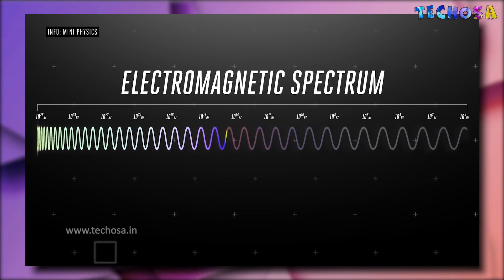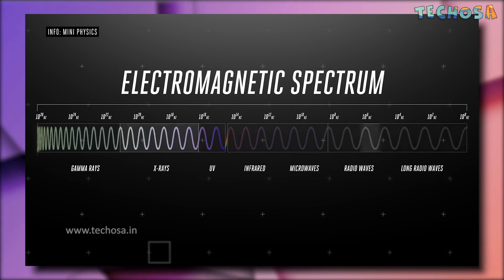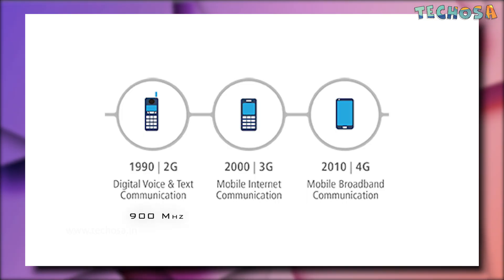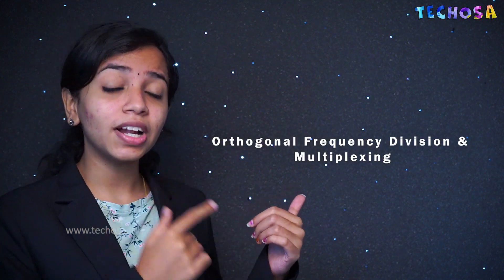Now let's look at how 5G works. This is the electromagnetic spectrum. Different types of waves — such as gamma rays, X-rays, ultraviolet, infrared, microwave, radio wave, and even visible light — are present in this spectrum. At the right end of the spectrum, we can see low-energy radiations. Microwaves are the ones used for mobile network communications. 2G uses 900 MHz frequency, 3G uses 2100 MHz, and 4G LTE uses up to 2500 MHz. Both 4G LTE and 5G use a technique called OFDM — orthogonal frequency division multiplexing — and will operate on the same mobile networking principle.